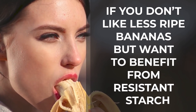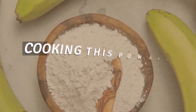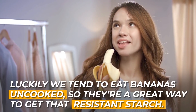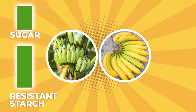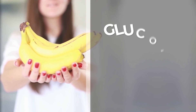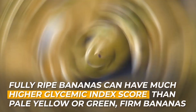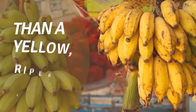If you don't like less ripe bananas but want to benefit from resistant starch, consider purchasing green banana powder and adding it to other foods — just be aware that cooking this powder will make it deteriorate. As a banana ripens, its starch content is converted into simple sugars — glucose, fructose, and sucrose — so you'll absorb more of those simple sugars. Fully ripe bananas can have a much higher glycemic index score than pale yellow or green firm bananas. Basically, a greener banana will provide more benefit than a yellow, riper one.